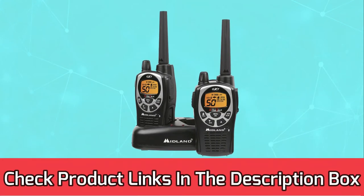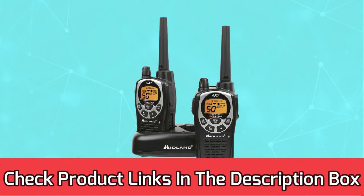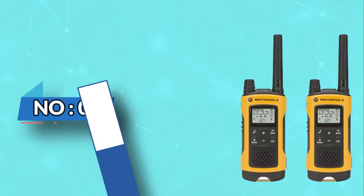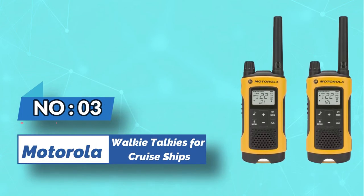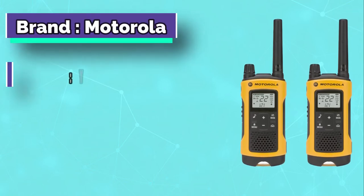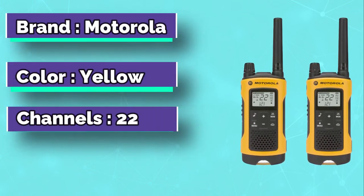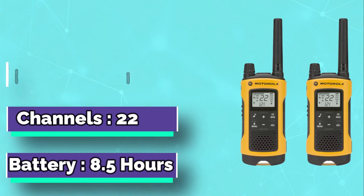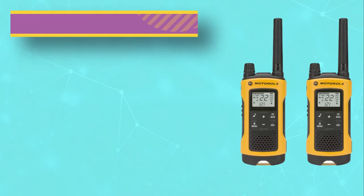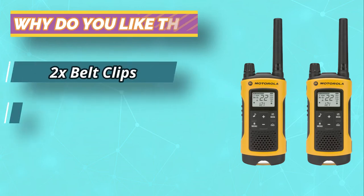For current prices and discounts, check the links in the description box. Number three: Motorola walkie-talkies for cruise ships. Ever wanted a walkie-talkie that is not just reliable but also aesthetically attractive? This yellow and black Motorola T400 walkie-talkie is a perfect fit. The T400 has an LED light which comes in handy in emergency cases such as blackouts.